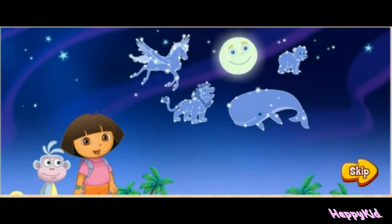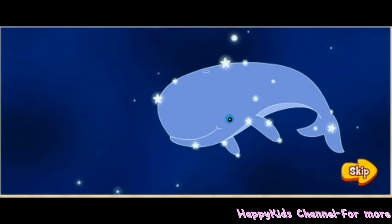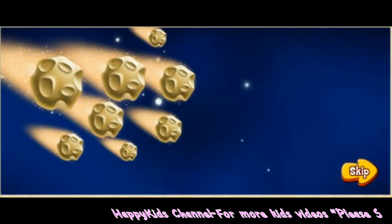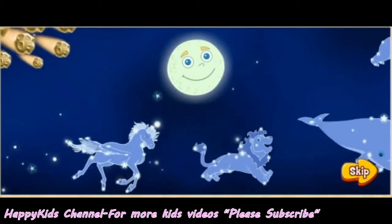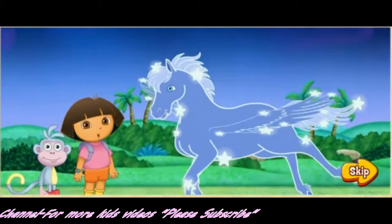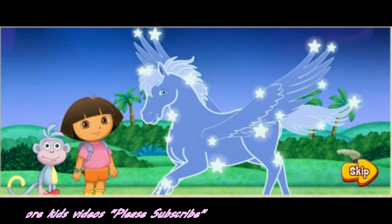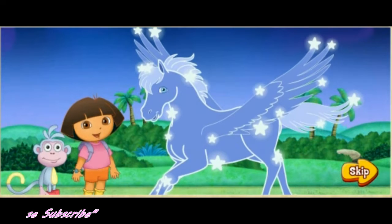Mira, I see constellations near the moon. There's Baby Bear, a lion, a whale, and our friend Pegaso. Uh-oh, it's a meteor shower. Our constellation friends are running away — all except for Pegaso. He needs our help finding his constellation friends. Will you help us find Pegaso's friends and bring them home to the moon? ¡Fantástico!